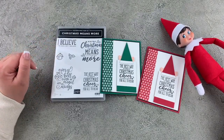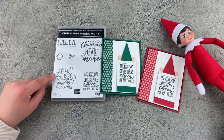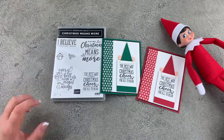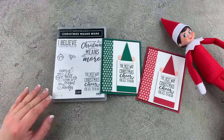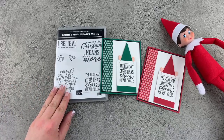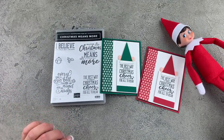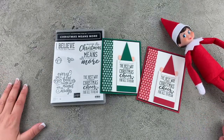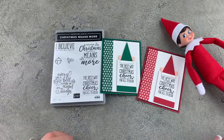The other sentiments in the set are: 'It's silly, but I believe,' which I think is so cool, and 'Every time a bell rings, an angel gets its wings.' This is just such a good set, you guys — don't miss this one. The holiday catalog will be gone before we know it, and most of the holiday catalog retires. Very rarely do items from the holiday catalog carry over into the next year. So snatch it before it's gone.